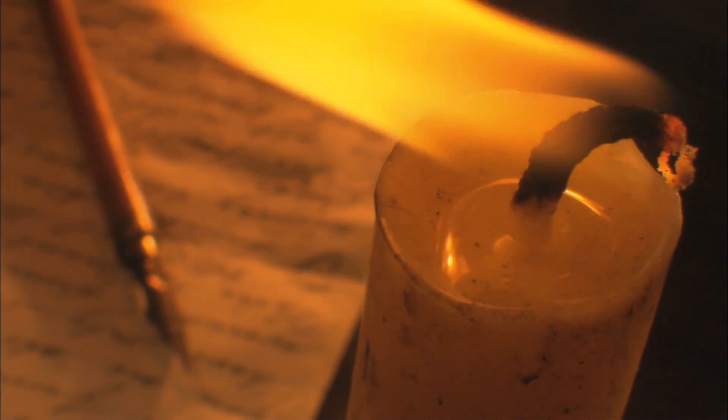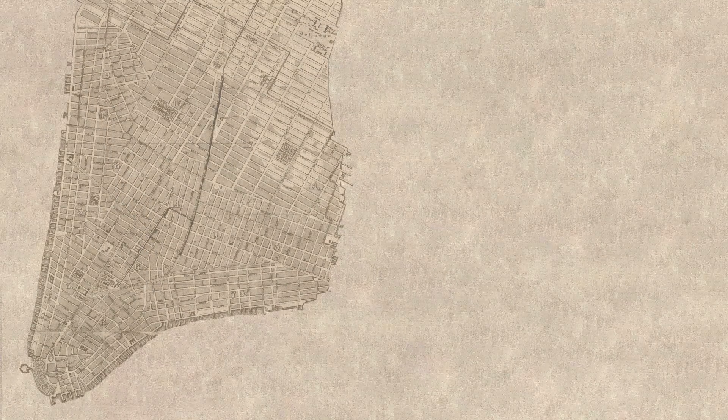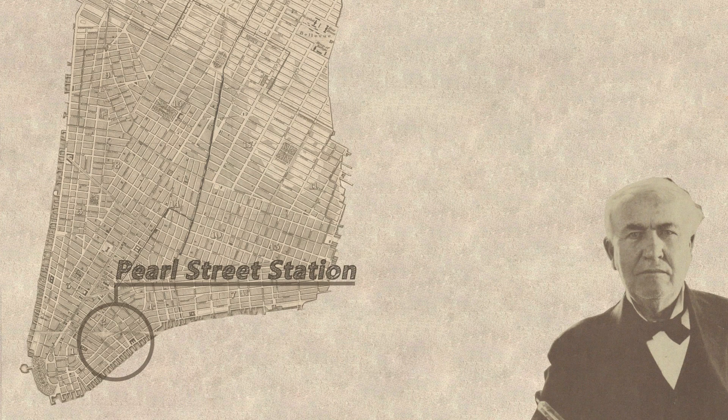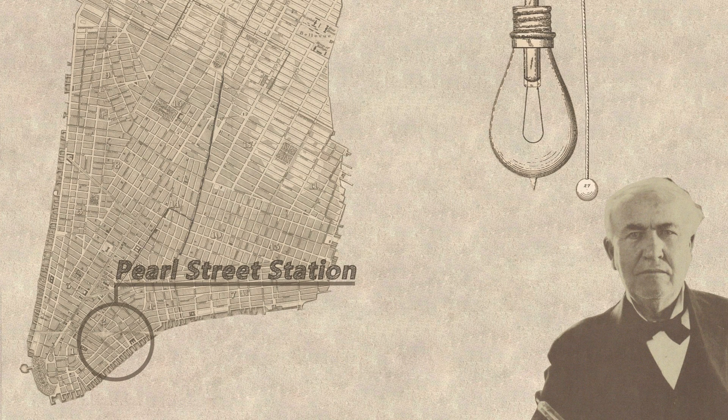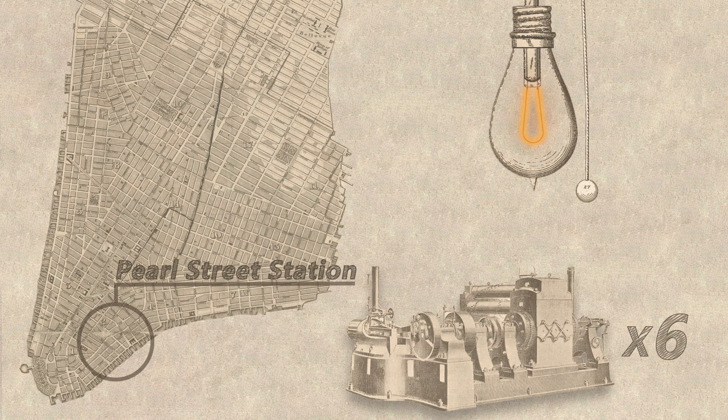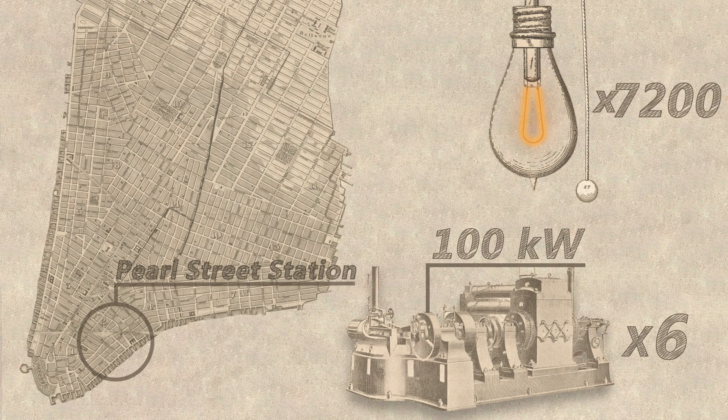This giant machine started pretty small, with the world's first central power station built on Pearl Street, Manhattan in 1882. Thomas Edison, the ever-present American businessman, saw an opportunity to not only sell more of his light bulbs, but to sell the electricity to power them too. So he built an electric generator driven by a coal-powered steam engine. The station contained six of these generators, each producing 100 kilowatts — enough to power 1,200 of Edison's light bulbs — allowing Edison to sell 7,200 light bulbs, which needed to be replaced regularly, as they lasted about 1,200 hours.